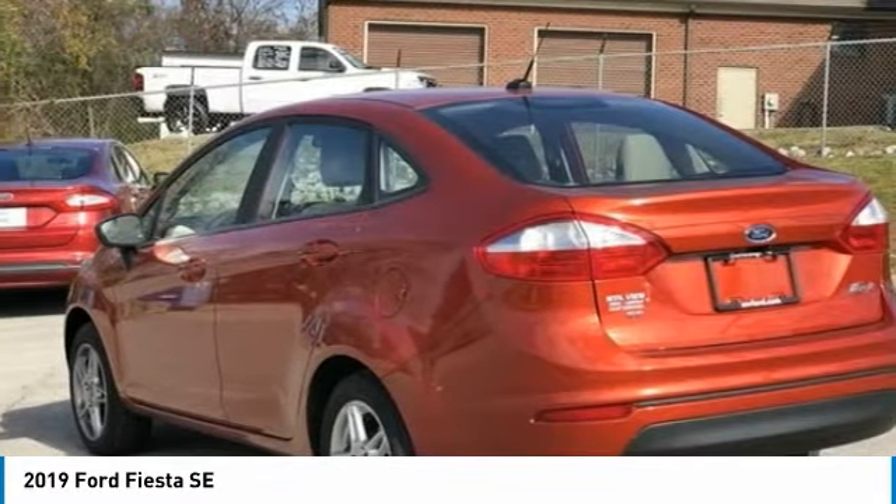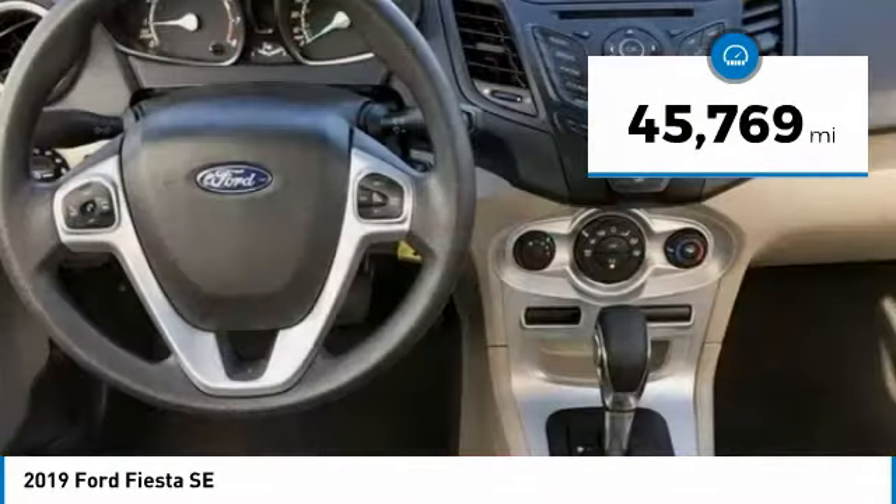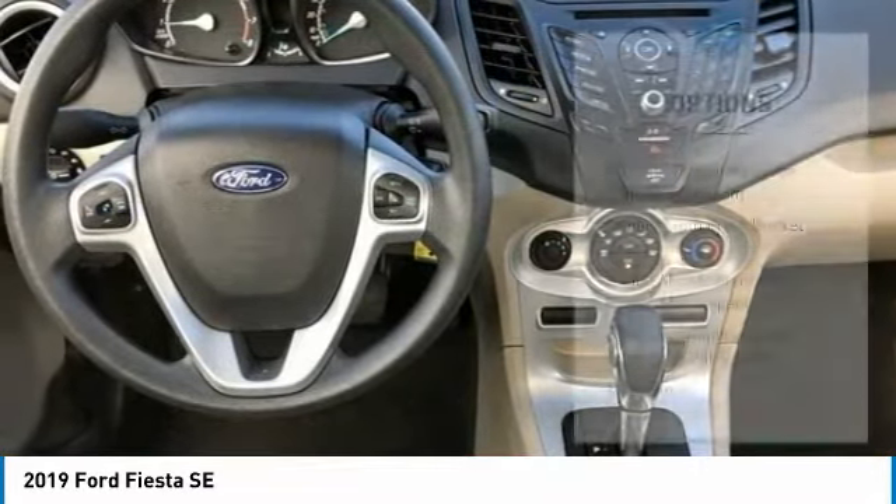Hands-Free Phone, Service Records Available, Fully Detailed. We have all of your financing needs covered. Ask us how to get pre-approved today.